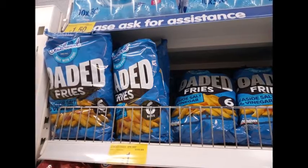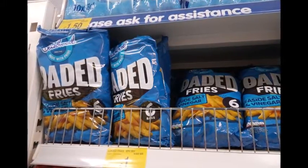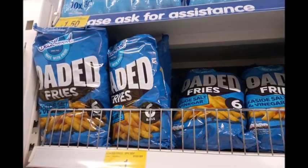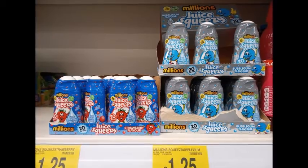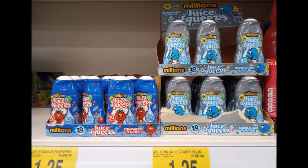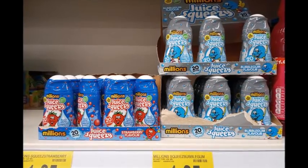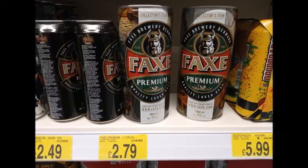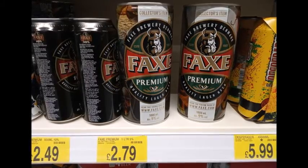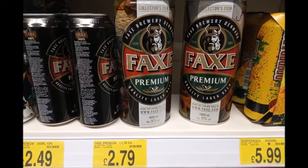First, these piqued my interest — the Seaside Salt and Vinegar. I actually bought a different pack. These were the little juicies from Millions; my son actually likes these. You basically just pop them into some water and it makes a drink for £1.20. These also caught my eye — massive little cider cans for £2.79 with a Viking theme.